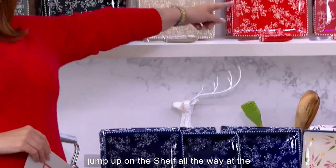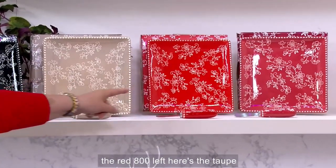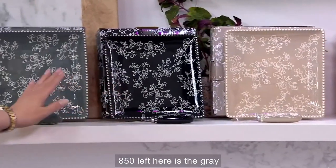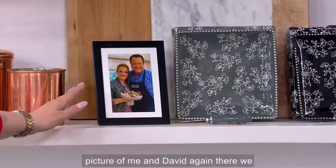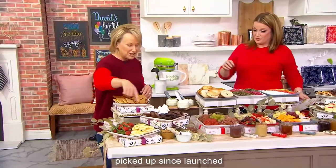Then jumping up on the shelf all the way at the end — there's your floral lace cranberry, 650 left. Here's the red, 800 left. Here's the taupe. Here is the black, 850 left. Here is the gray — gray is available. And here is the picture of me and David again. A thousand have already been picked up in the show. 7,300 have been picked up since launch.